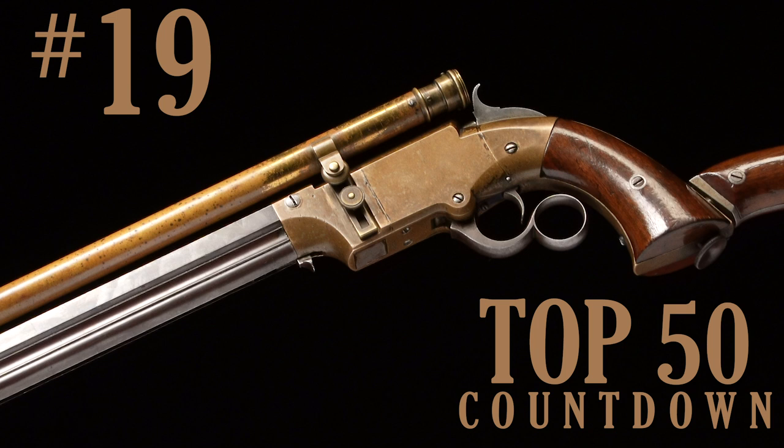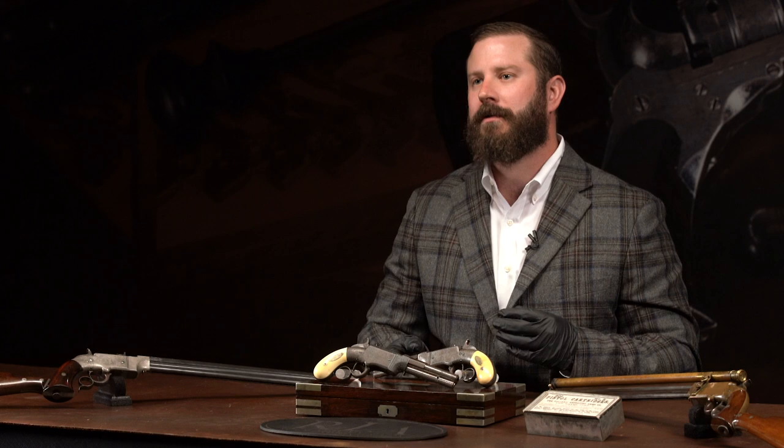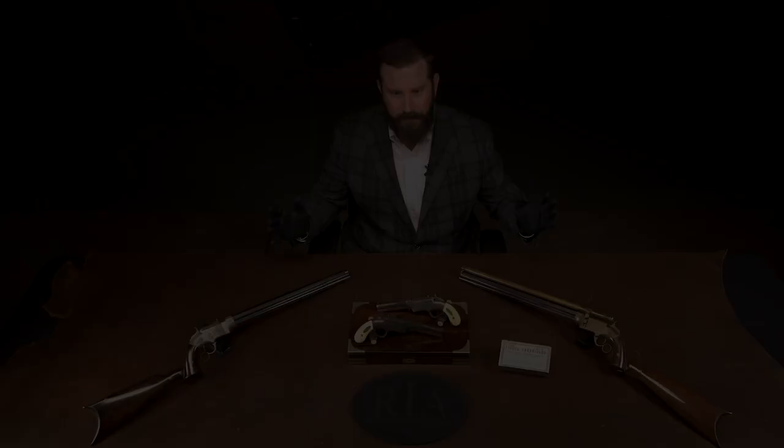Number 19 on the countdown. If this grouping doesn't show you what this auction is about, I don't know what does. This is essentially a continuation from the June sale — great in terms of what we were offering. This September 11th, 12th, and 13th continues that. On this table we have the tip of the spear of the Jailed Class Collection — specifically his volcanic collection, the finest group ever assembled.